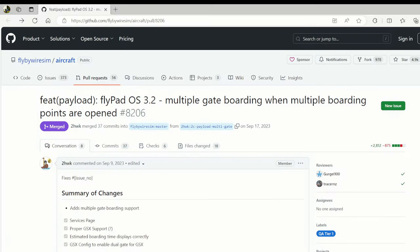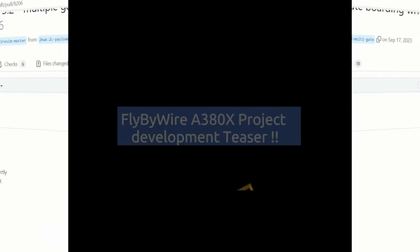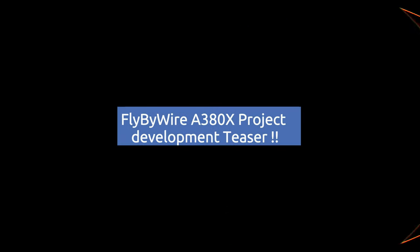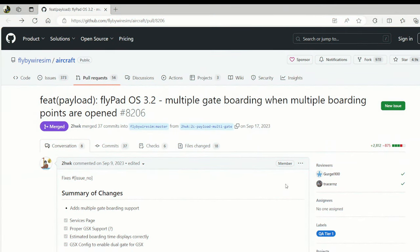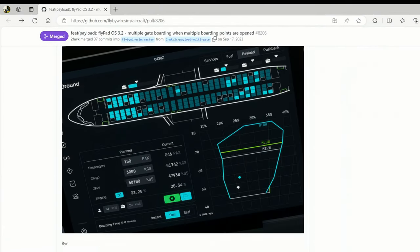Hey everyone from the CariFly channel. Yes, we all cannot wait for the title of this video — the FlyByWire A380X project. As you've seen in earlier months, the Gator pull request showing the new Flypad OS 3.2 EFB with the weight and balance page, updated for the A380.